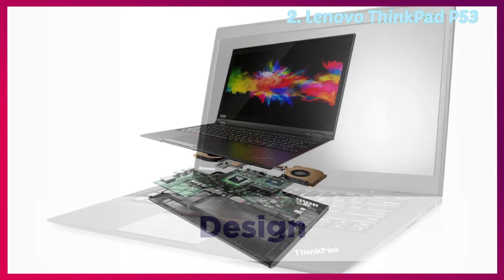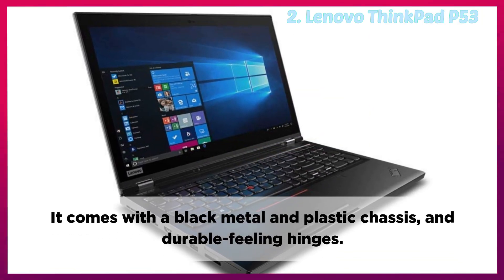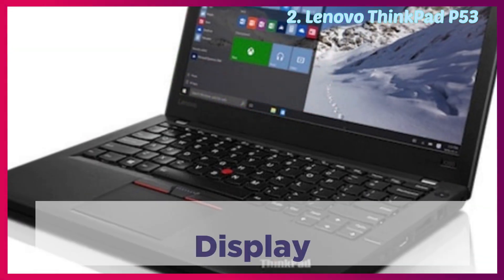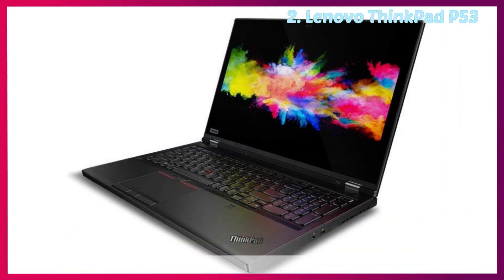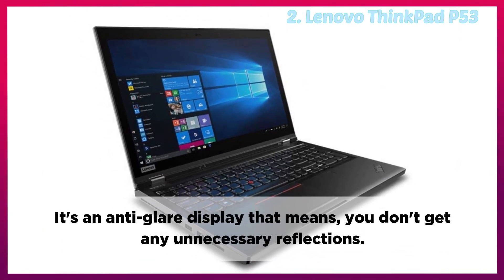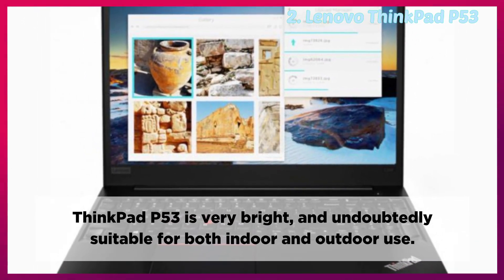Design: The P53 is meant for work above all else, so its design isn't a priority. It comes with a black metal and plastic chassis and durable-feeling hinges. It has excellent build quality and gives a premium feel. You get a magnesium-aluminum chassis that we've come to expect with the ThinkPad lineup. Display: The display is one of the best features of this laptop. The ThinkPad P53 has a stunning 15.6-inch display and comes with multiple display options. It's an anti-glare display, meaning you don't get any unnecessary reflections. Lenovo claims you will get up to 500 nits in terms of brightness, making it very bright and suitable for both indoor and outdoor use.